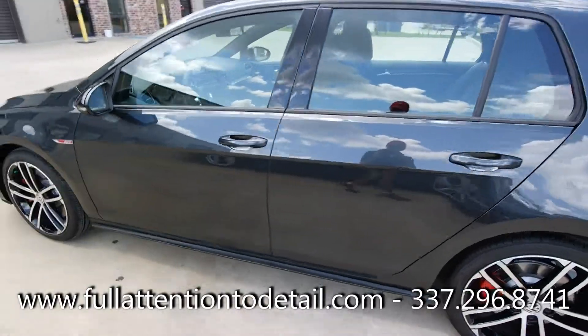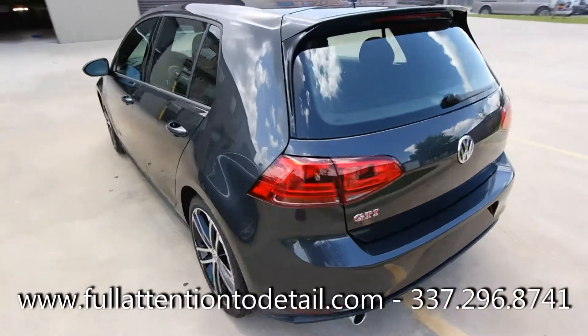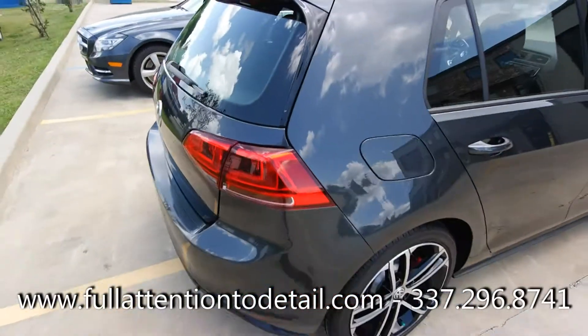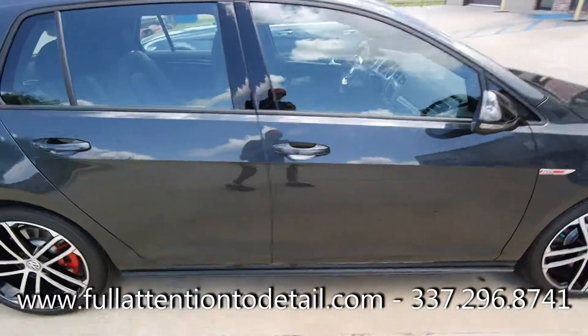Topped off with a three-month sealant, OptiSeal. No traditional liquid sealants and liquid wax is needed whenever using OptiSeal. That's the only way that we maintain them here. Thank you Mr. Aaron for your business.